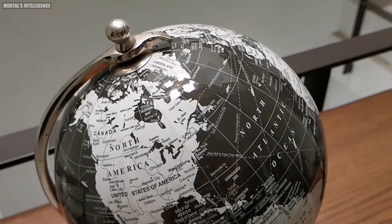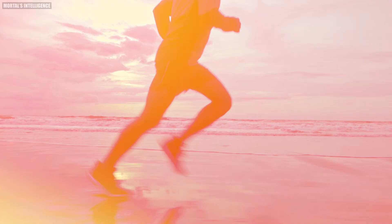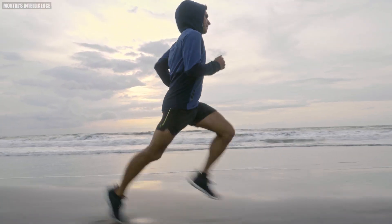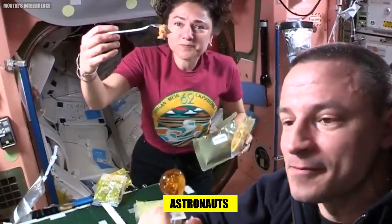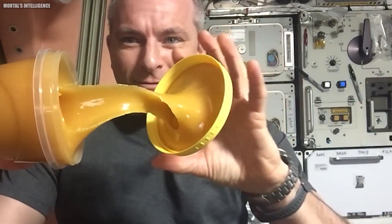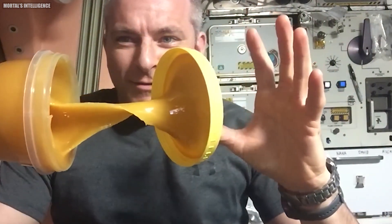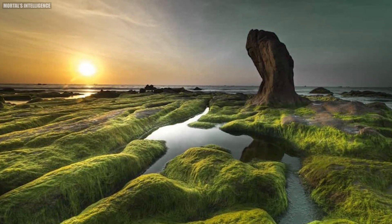Today spirulina is produced in vast quantities to meet global demand. It has also been recognized by NASA as a potential food for astronauts on long-term space missions, due to its high nutritional value and ease of cultivation. Spirulina truly is a superfood that's out of this world.